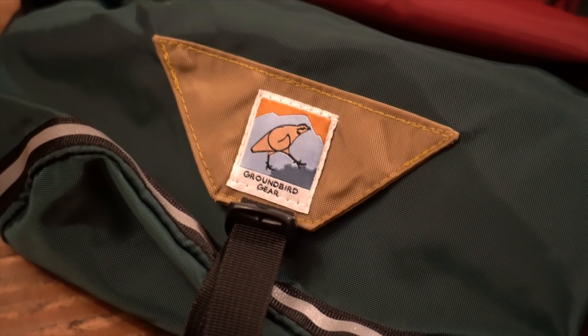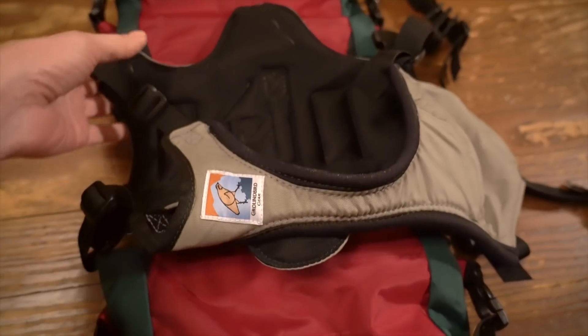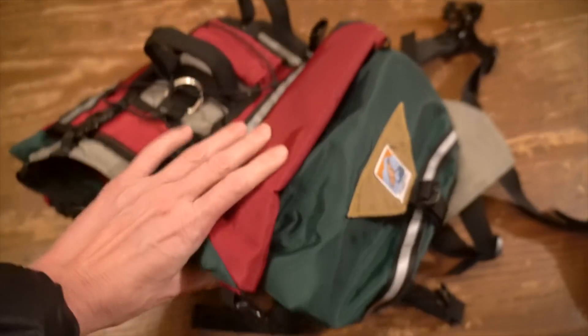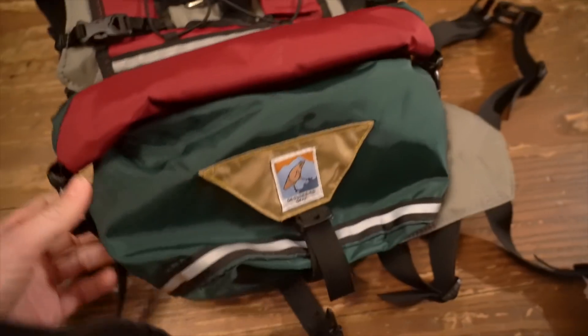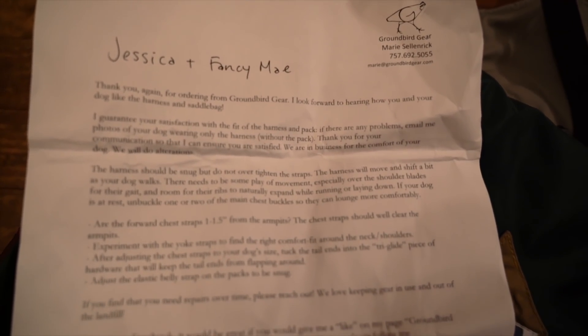Ever since then, I've been on the hunt for a custom fitted pack where I could send Fancy's measurements into a company and they could make a pack designed for her. I've heard a lot of good things about Groundbird Gear, so I decided to give their roll top trekking pack a try. They ask for several different measurements for your dog to make sure it will fit them well, and they have a no-chafe guarantee, which I really appreciate because backpacking gear is not necessarily the cheapest.